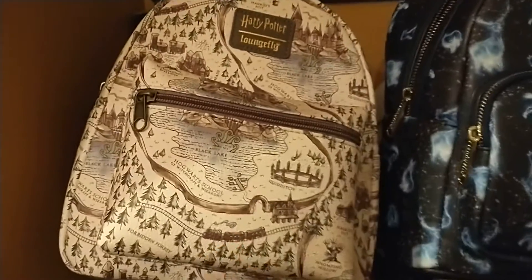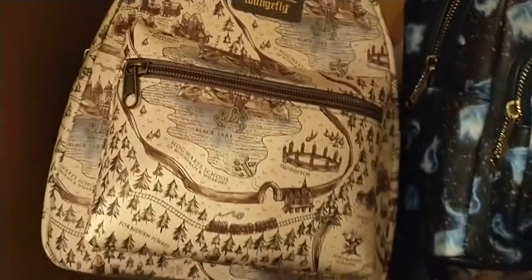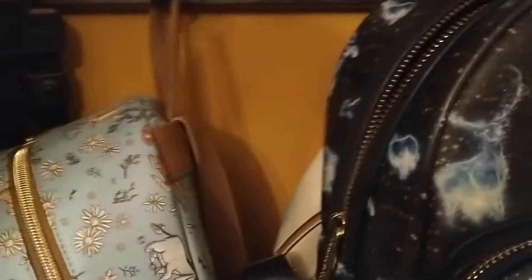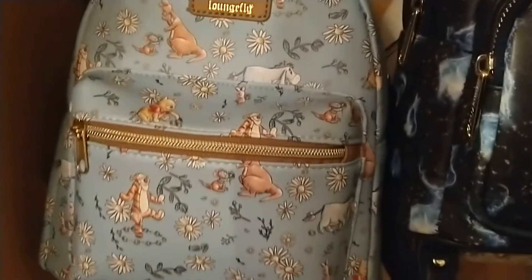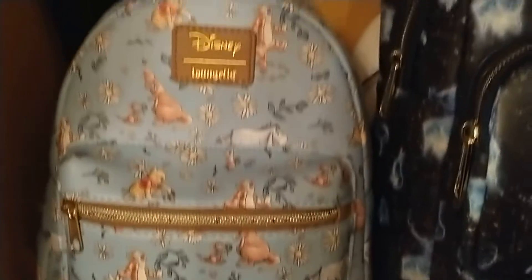Here is another Harry Potter with the lake and the castle, everything on it. And here is my other one — this is a Winnie the Pooh with Tigger, Roo, and Eeyore.